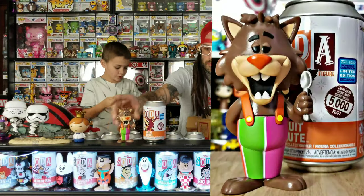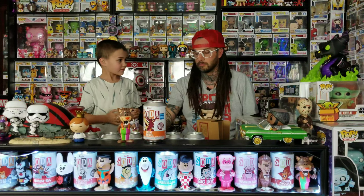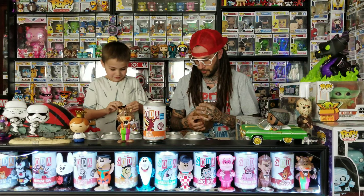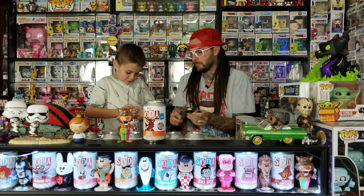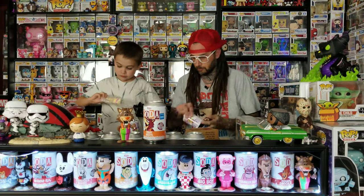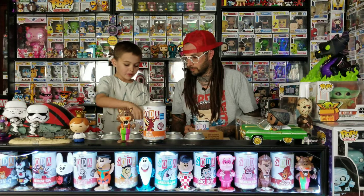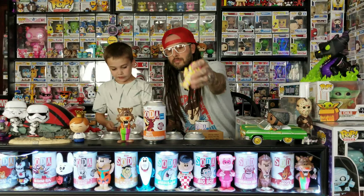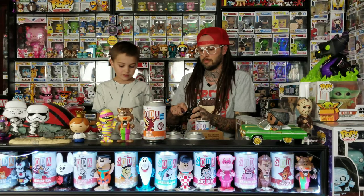We got two of these from WonderCon - the Fruit Brute. We didn't get the chase. We could get a chase of this one though. Let me cut the bag open. I like these ones, they have a smiley face to them. This one's the common. It's pretty cool - I like it. I'll take close-ups of these and put them up too. There's not many of him. They look cool together, but I still like the Fruit Brute better.